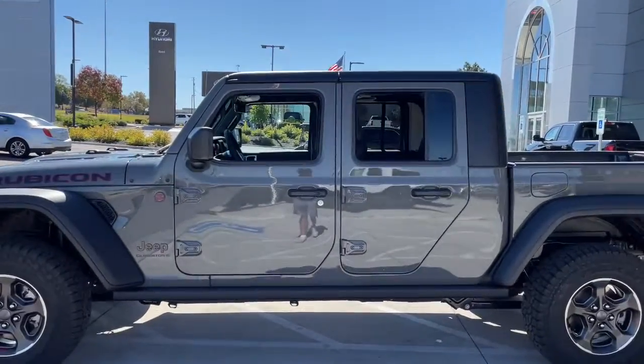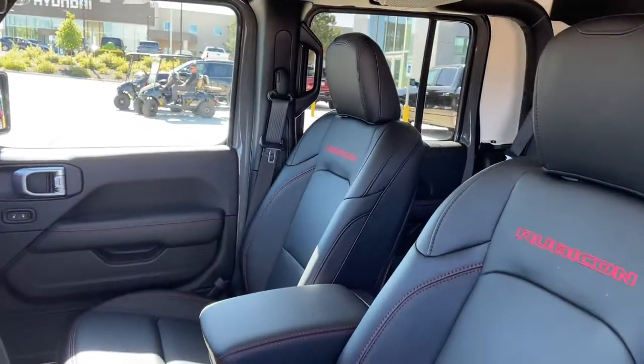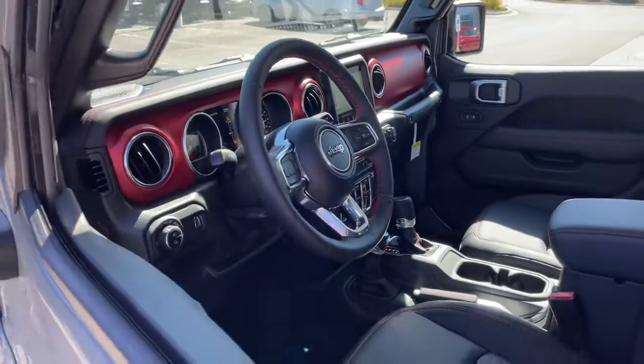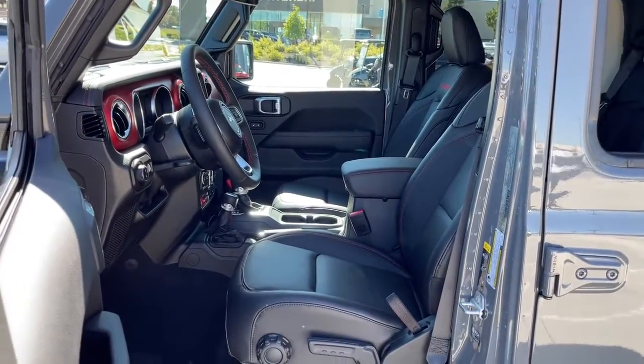The following are some of this vehicle's highlighted options: navigation system, heated driver's seat, keyless entry, iPod and MP3 input, heated mirrors, 4x4, V6 cylinder engine, fog lamps, satellite radio, and premium sound system.